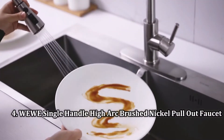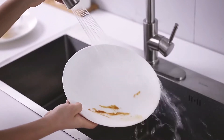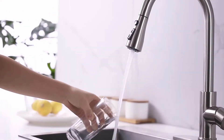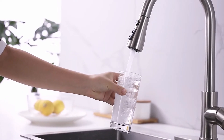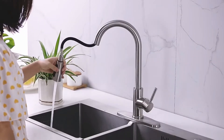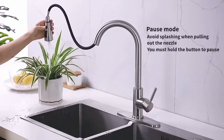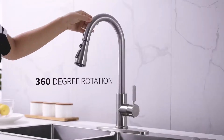Number 4: WEWE Single-Handle High-Arc Brushed Nickel Pull-Out Faucet. The WEWE Single-Handle Pull-Out Faucet offers the style and function of pricier models but costs significantly less. A best-selling model that is also budget-friendly, this faucet measures 15.7 inches high, providing plenty of room for filling large pots or pitchers. It features a pull-out spray function and sets itself apart from other budget kitchen faucets by offering stream, spray, and pause features using the buttons on the spray head. Usually these features are seen on high-end kitchen faucets, so this functionality adds to the value of this affordable model.